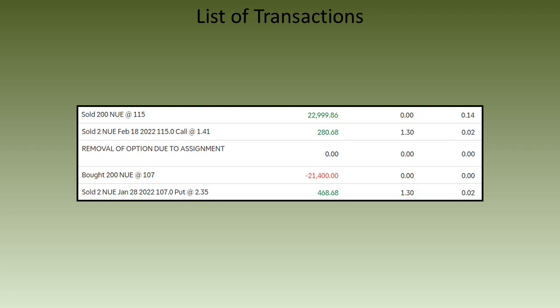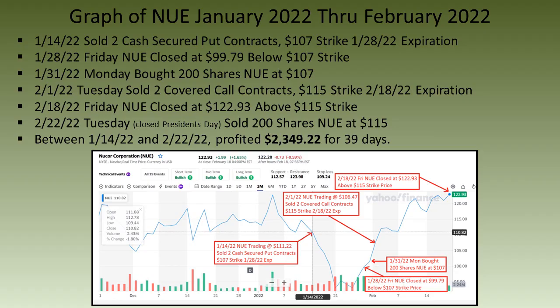Here is a snapshot of all those trades — just so you know this is legit and I'm not blowing smoke. And here is a graph of Nucor stock between January and February, which gives a nice visual representation of the trades.